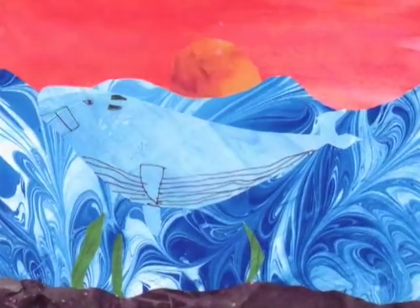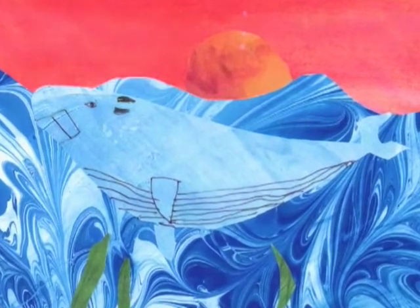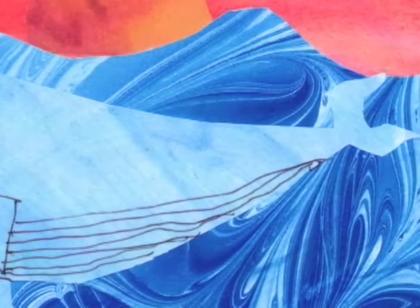On a cool morning, a blue whale is floating on the surface to get some air. He is swimming through the water and swishing in the nice, cool, cold ocean.